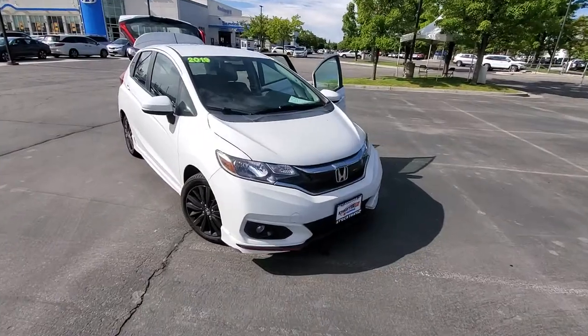So let's take a look at it, and hopefully you'll come down and just see how great it drives. So let's take a look. It's the 2019 Honda Fit.